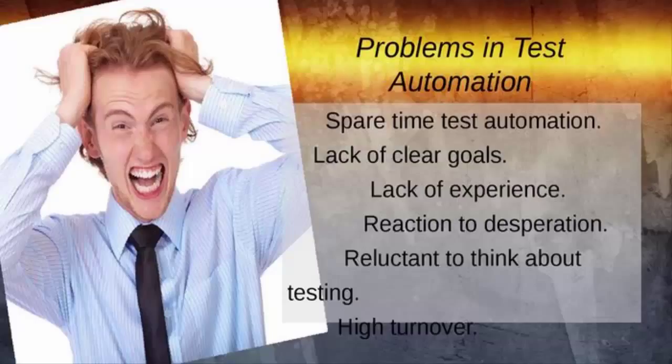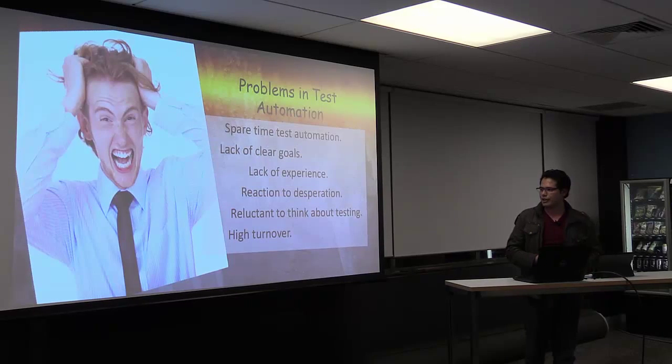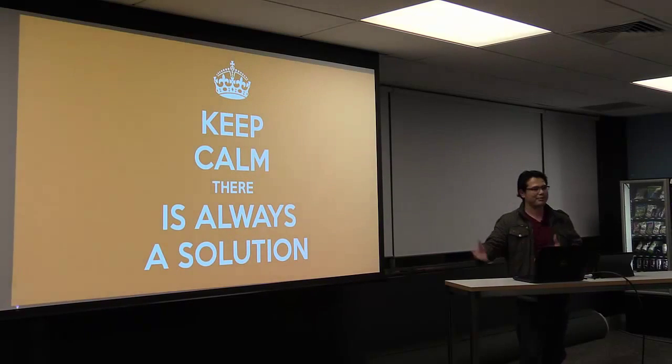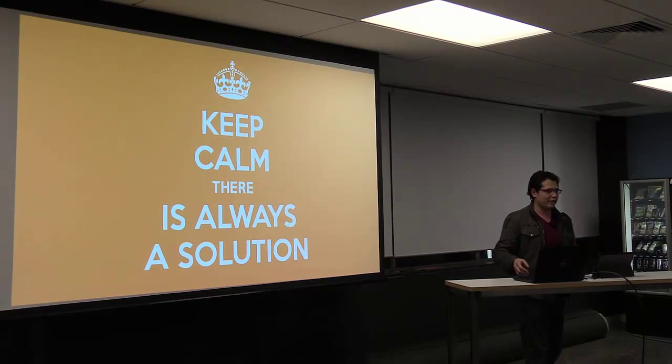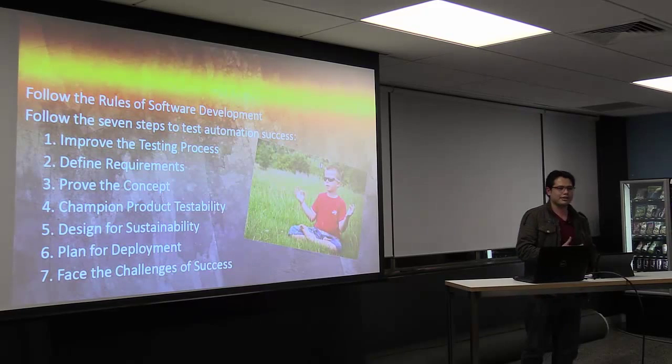Sometimes we have a lack of clear goals, a lack of experience within our team, and in organizations we may face the challenge of high turnover. So how can we actually keep calm in this kind of situation? Fred gave us some solutions about how we can succeed in testing automation.